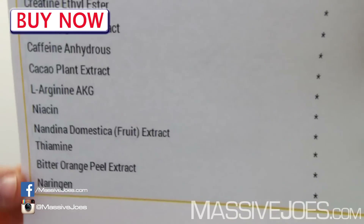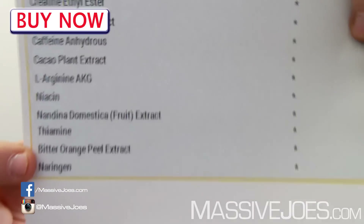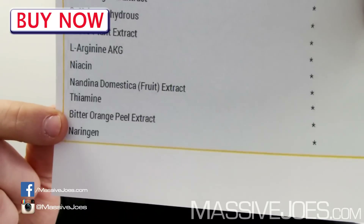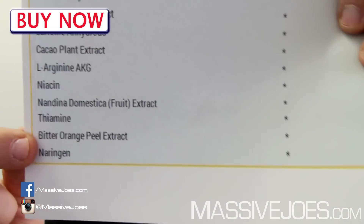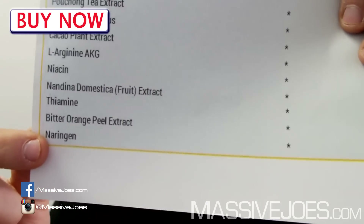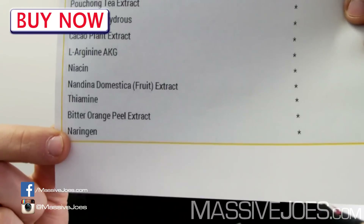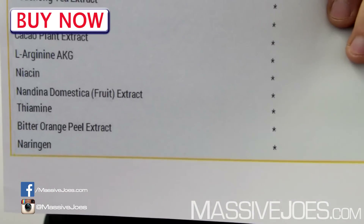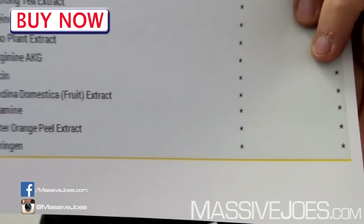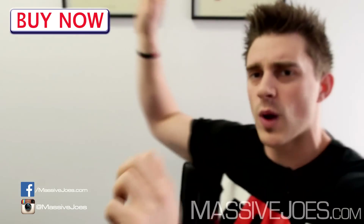Moving along: thiamine is in there — not a stimulant, it's a B vitamin, but it works in conjunction with the stimulants to make you feel great. Bitter orange peel extract yields synephrine, another very strong stimulant. Finally, naringin — a grapefruit extract — actually increases how long stimulants, particularly caffeine, stay in your system by stopping them from being metabolized, increasing caffeine's longevity. And that's what's in it.